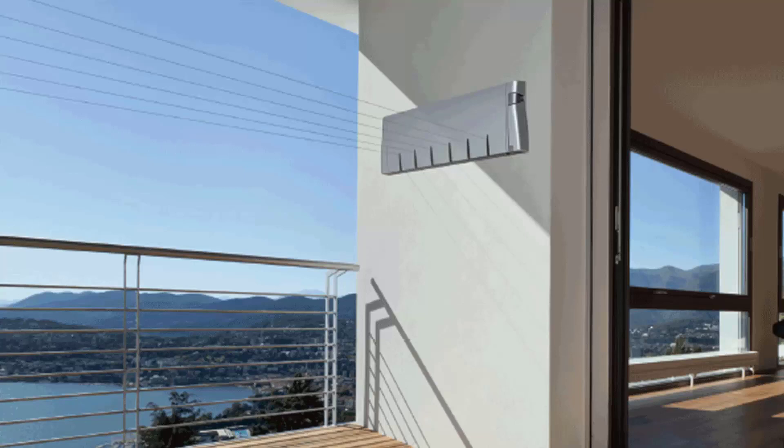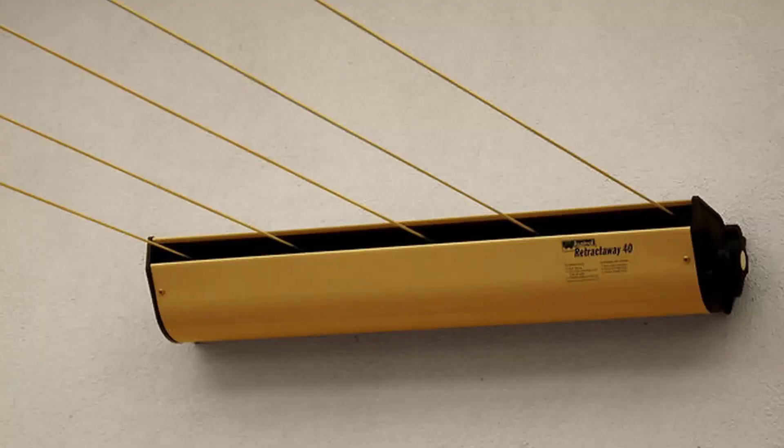We also have many different models from two other companies. The Austral brand offers Australian-made units in a five-line retractable clothesline in a number of colors. This unit extends out to eight meters as a standard unit, and if you need a very long extension, they also do a ten-meter unit. Daytech is another brand that we carry, with products ranging from a single line and a twin line right up to units with four, five, and six lines, available in a range of colors.